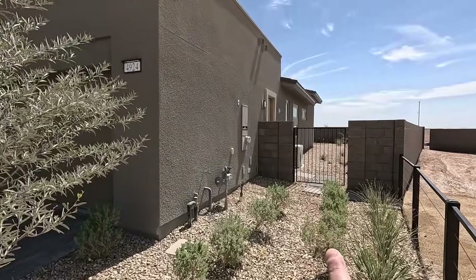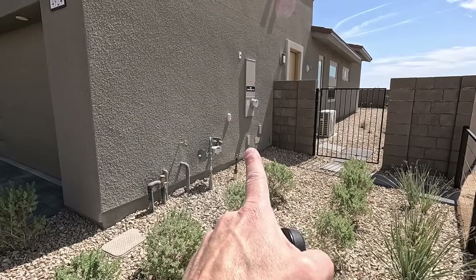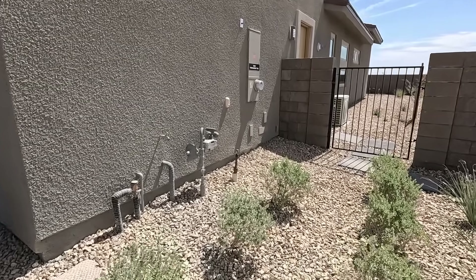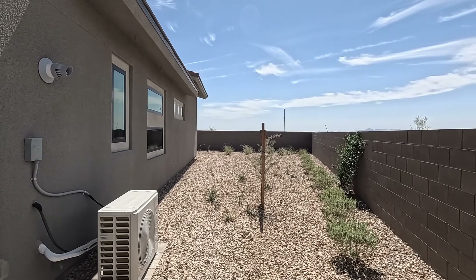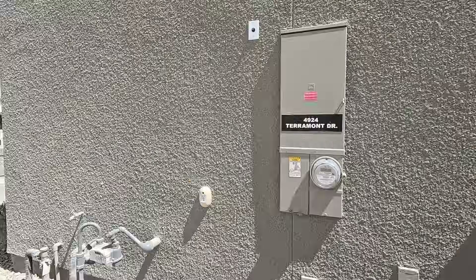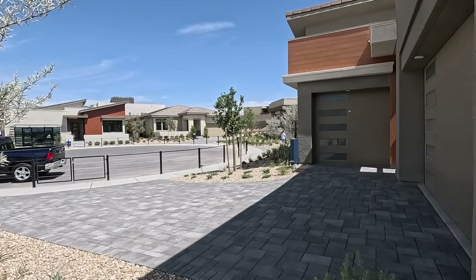On the side, you'll have your 200-amp electrical panel, all your gas and water. They have the Tayx pest control system. And then a secondary gate on this side. Currently, they are building up an interest list. Their next release will be in July for lots — they're going to send out a blanket email when they release those lots, so be ready.